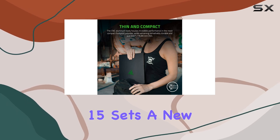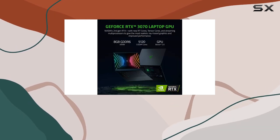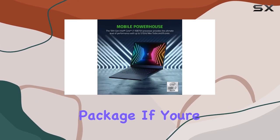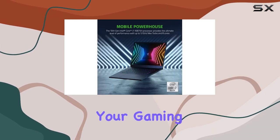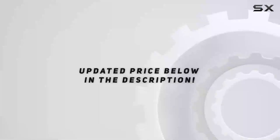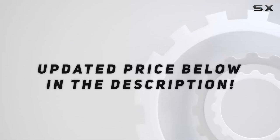Overall, the Razer Blade 15 sets a new standard for gaming laptops, combining power, style, and innovation in a compact package. If you're looking to elevate your gaming experience to the next level, this is the laptop for you. Check out the video description for an updated price.